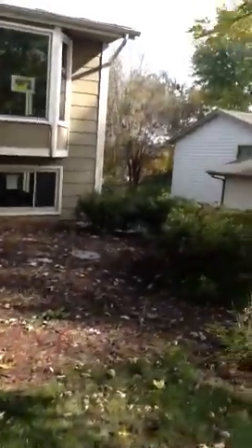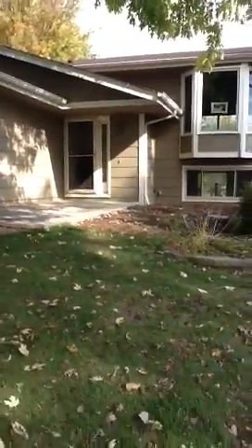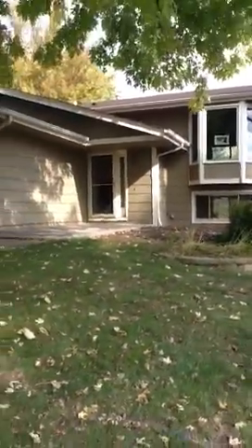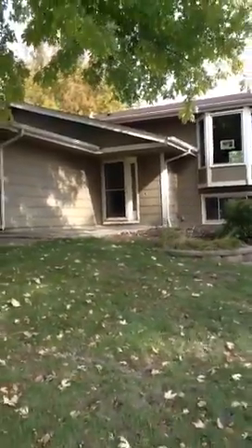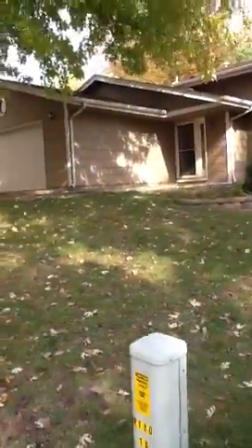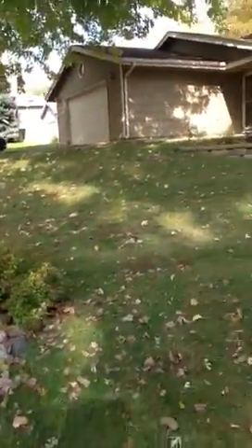I'm going to try and back up and see if we can get a peek at the roof. I'm not seeing any shingles that are standing up. I'm going to try and get a look at it.